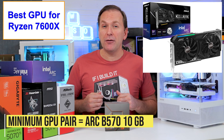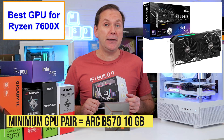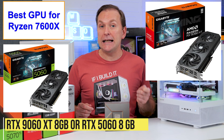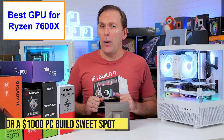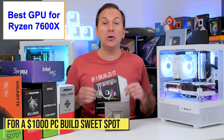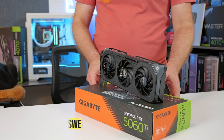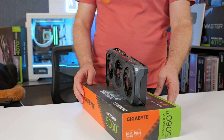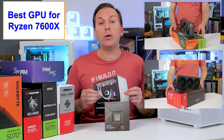The lowest GPU I'd recommend for the Ryzen 7600 is an ARC B570 10GB, the RX 9060XT 8GB, or RTX 5060 8GB. But those are pretty low-end, and for about a $1,000 build you can easily get an RX 9060XT 16GB or even an RTX 5060 Ti 16GB, which are the best budget 1440p graphics cards in 2025.